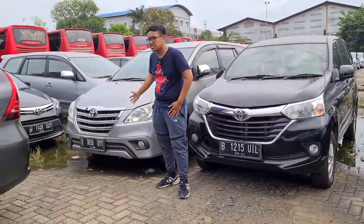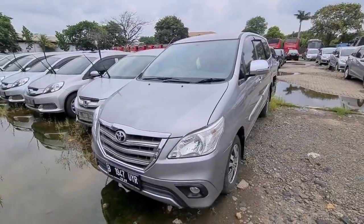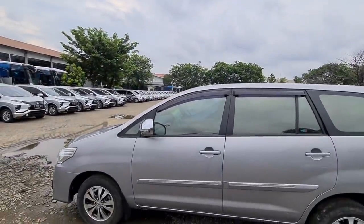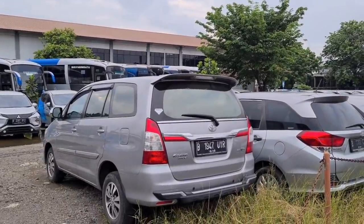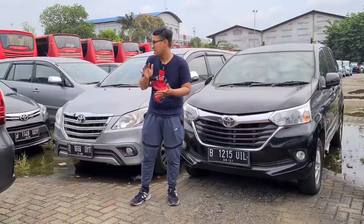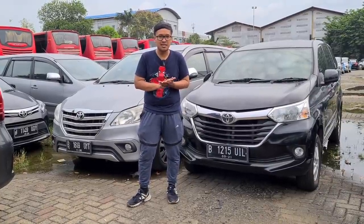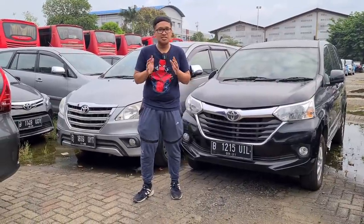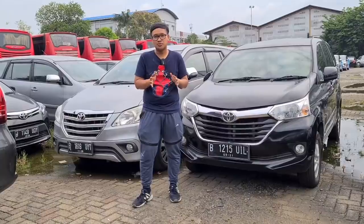Untuk unit selanjutnya ada Toyota Kijang Innova unit tahun 2015 bermesin bensin, tersedia tipe G dan juga tipe V-Luxury. Tipe G dijual dengan harga 180 juta, dan tipe V-Luxury di 225 juta, semua masih bisa nego. Kilometernya masih cenderung rendah, banyak yang di bawah 100 ribu kilometer. Untuk tipe V, pengaturan AC sudah digital dan fitur interior lebih mewah. Namun tipe G saja sudah cukup, apalagi Kijang Innova merupakan mobil yang nyaman untuk keluarga dan bisa dibawa ke medan apapun.